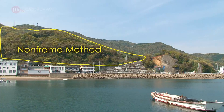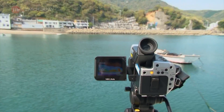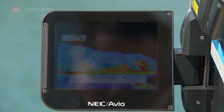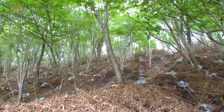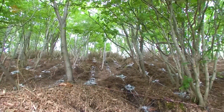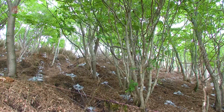Using a thermographic camera, we measured the difference between a slope with and without the non-frame method implemented, alongside a concrete slope. Unlike the concrete, the method did not change the overall temperature of the natural mountainside. In addition, less cement and metal is used than concrete reinforcement, leading to fewer CO2 emissions as well.